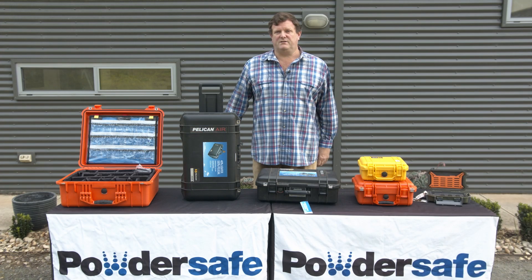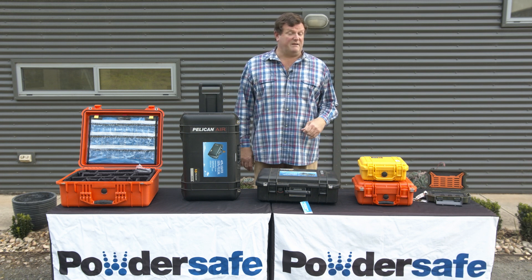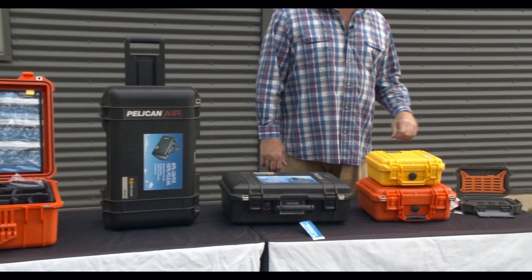I'd like to introduce you to the Pelican range of cases. Powder Safe is a Pelican premium dealer and we have access to the full range of Pelican cases, which range in size from the small micro cases.